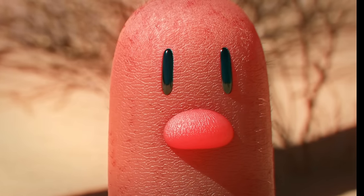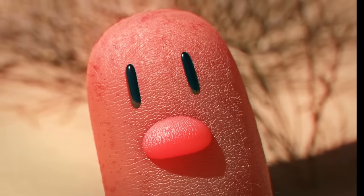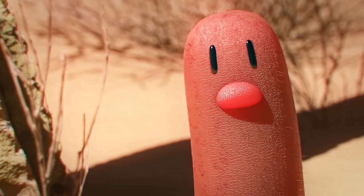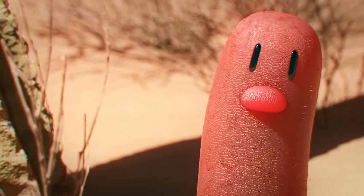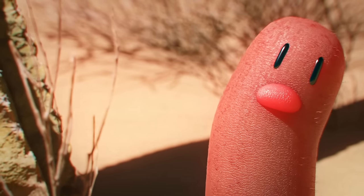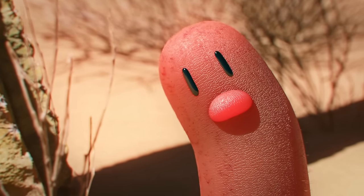You might notice the small hairs on Diglett's body, as well as how it wiggles around when above the ground. Diglett have far stronger senses than you or me, and it uses its motion combined with those hairs to be aware of its surroundings.